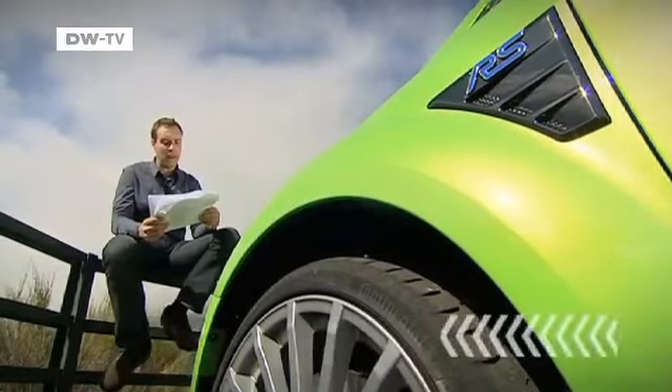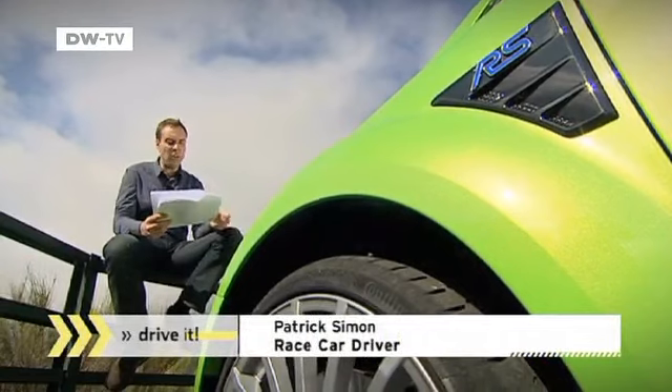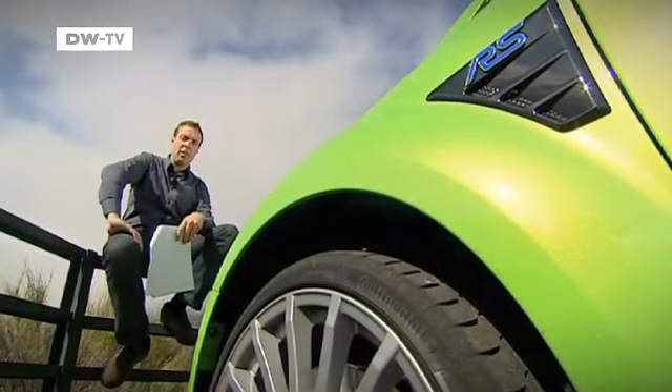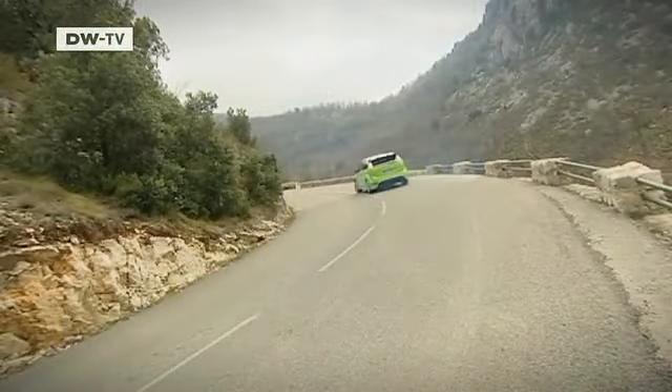The new Ford Focus RS is described as a real sports car. With its performance numbers, traction, and precise steering, it can compete with cars that are much more exotic. Race driver Patrick Simon is reading from a Ford press release and thinks Ford lays it on pretty heavy, so he sets out to see whether the Focus RS lives up to the hype. The RS produces 305 horsepower and a whopping 440 Newton meters of torque — big numbers for a front-drive car.